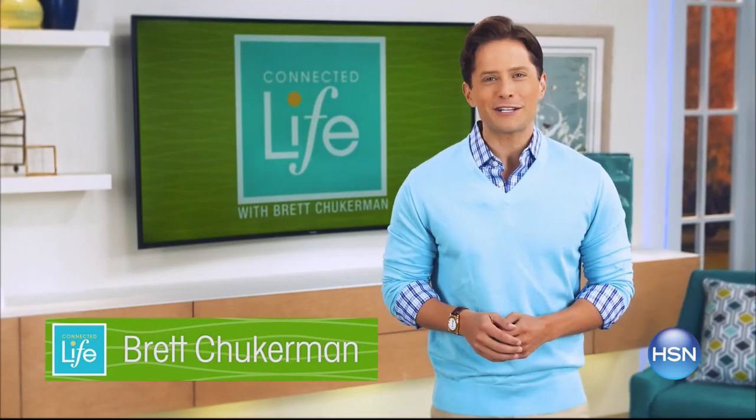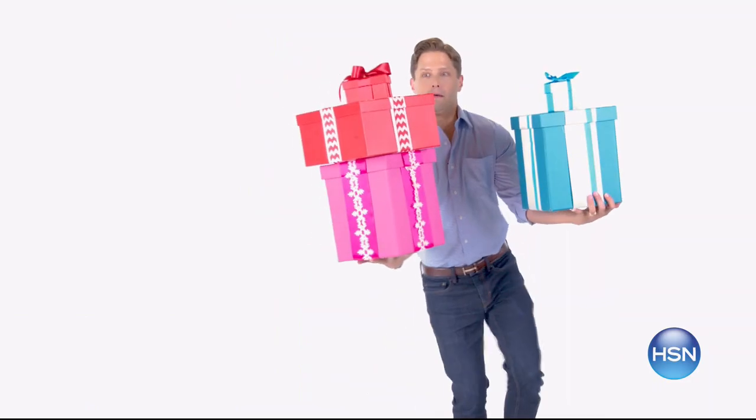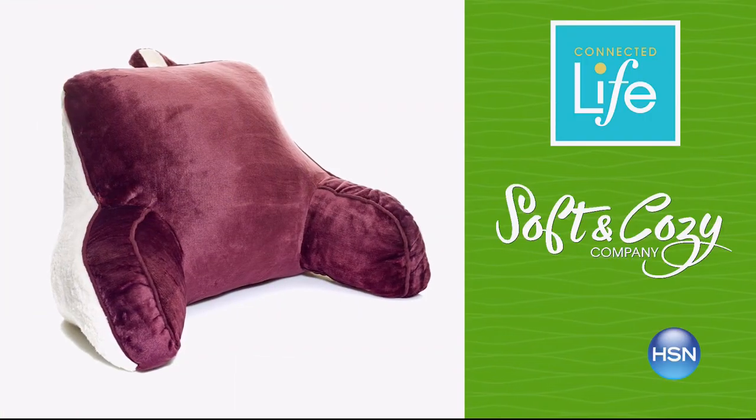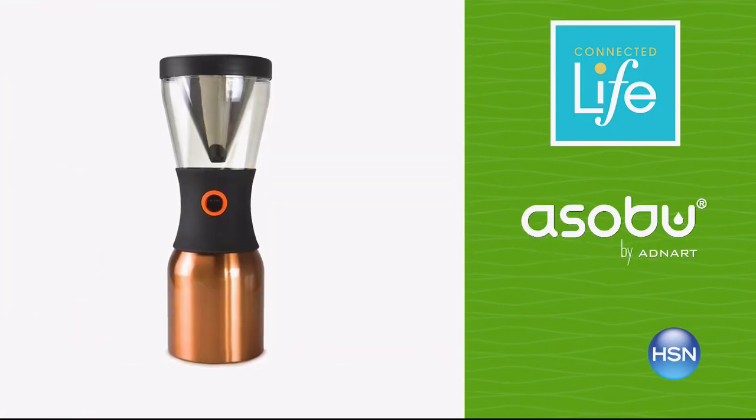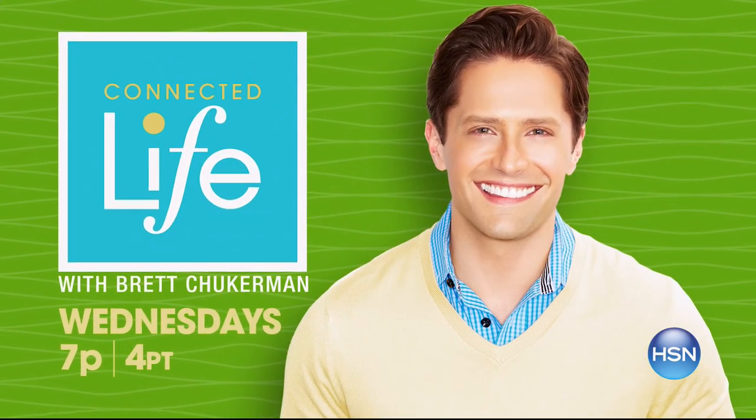Join Brett Chuckerman for Connected Life Wednesday at 7 p.m. Survive the holiday hustle and bustle by treating yourself — let these innovative products help you relax and put yourself first. Join Wednesday at 7 p.m.